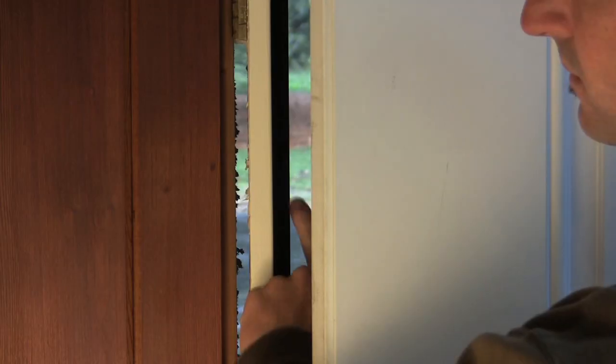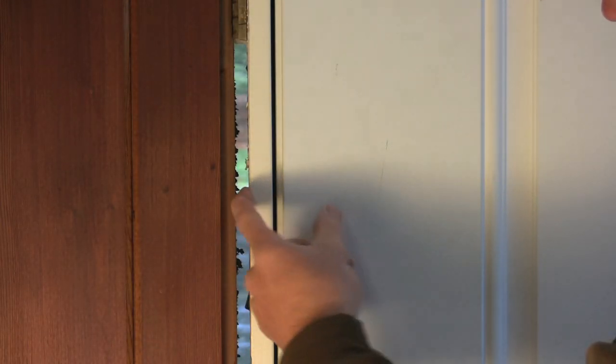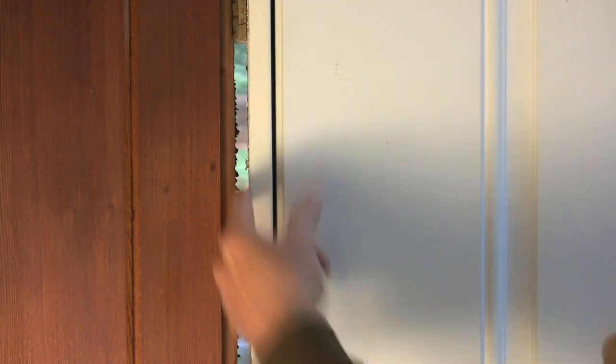A lot of people think the cold air coming in from their doors is coming in through the door itself, or between the frame and where the weather stripping and door come together, but it's usually about one and a half inches over from there.